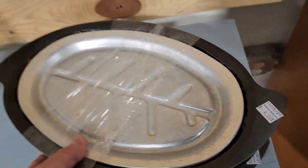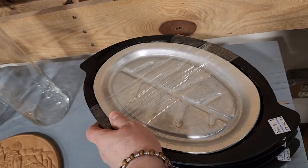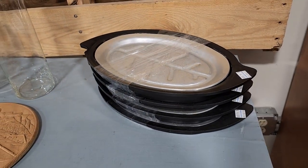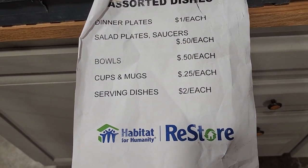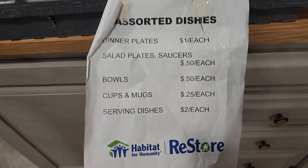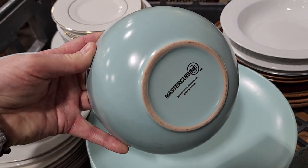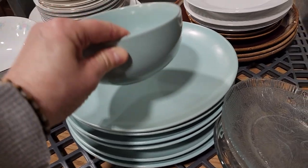Look at these fancy plates you can get for $4 — perfect for serving sizzling fajitas or steaks. Their assorted dishes go anywhere from 25 cents for a cup or mug up to $2 for a serving dish, dinner plates a dollar, bowls 50 cents. I love this robin egg blue color — it would be perfect for a spring table and you're not going to have much money in it.